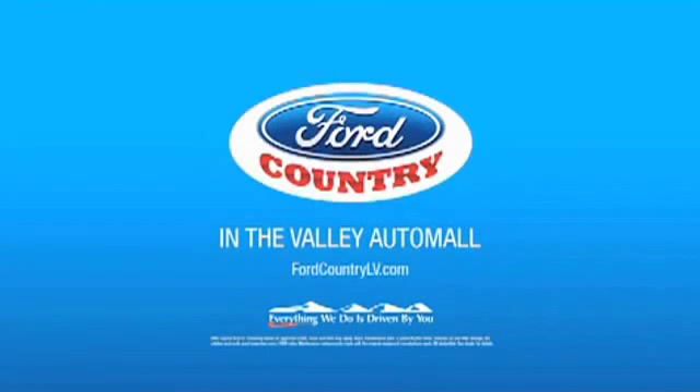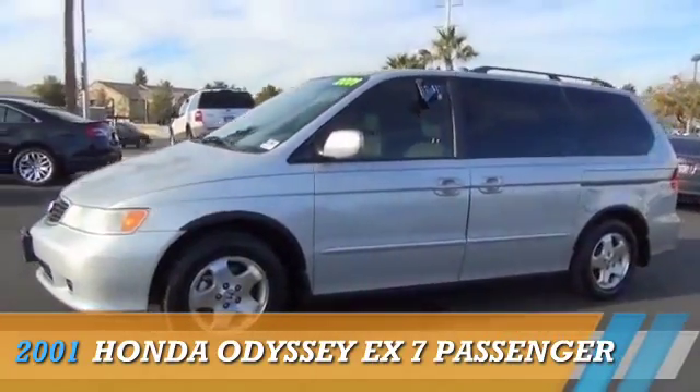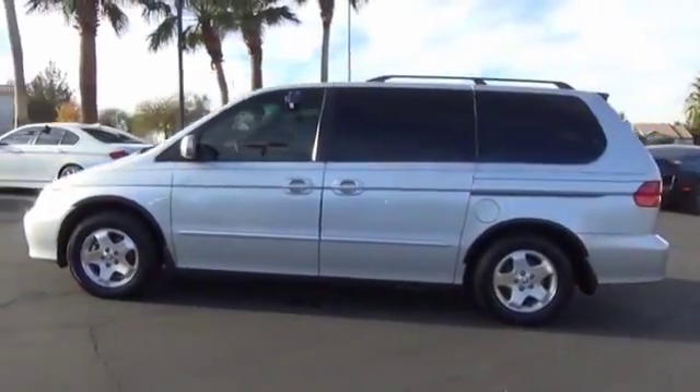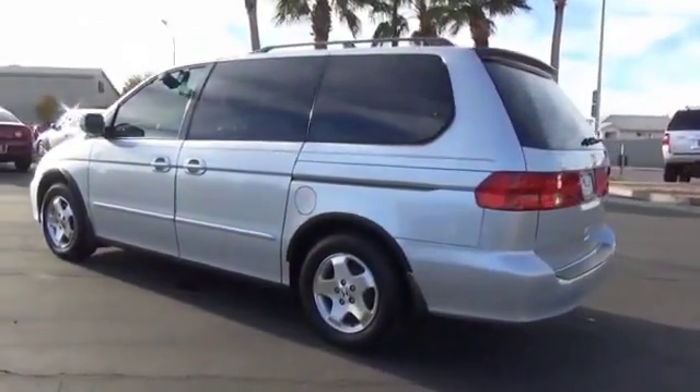Visit Ford Country in the Valley Auto Mall today. Presenting the 2001 Honda Odyssey. It's powered by front-wheel drive, a 3.5-liter six-cylinder engine, and a four-speed automatic transmission.